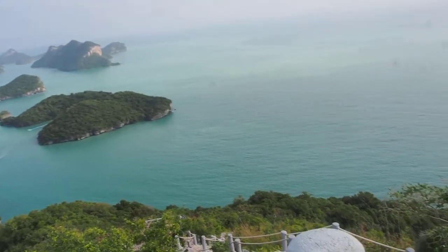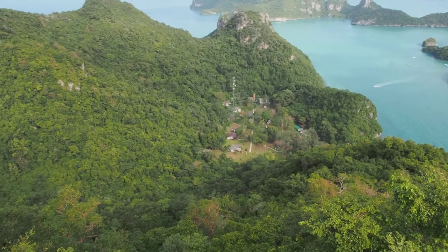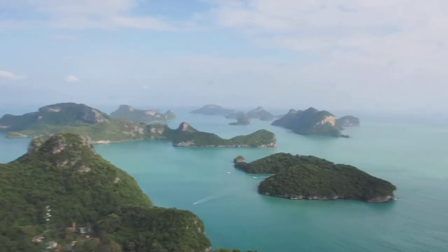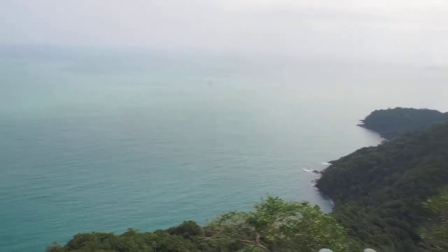I'm going to get my zoom and then check them out like a creep. Okay, beautiful right? It's breathtaking, this view is amazing.